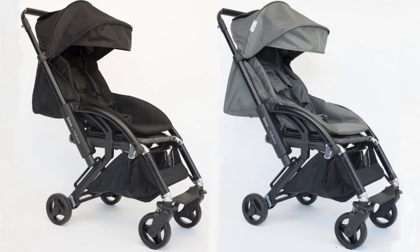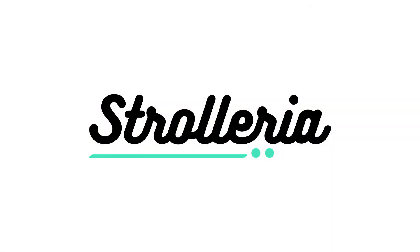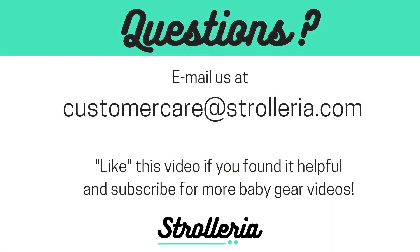The limo comes in two colors: black and carbon gray. That's it for our review of the Vidiamo Limo stroller. If you have questions about the limo or need help finding the stroller that's right for you, email us at customercare@strolleria.com or leave a comment below. Thanks for watching!